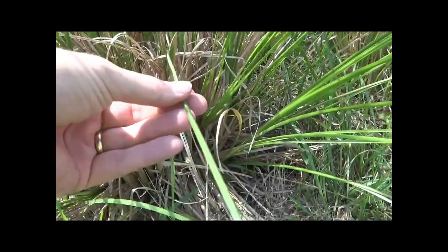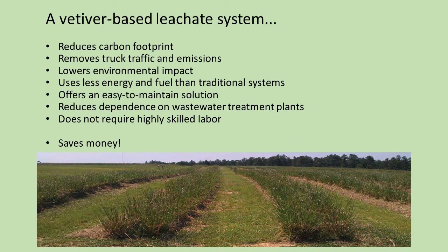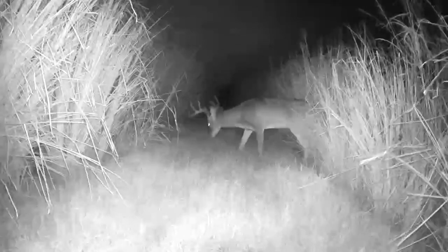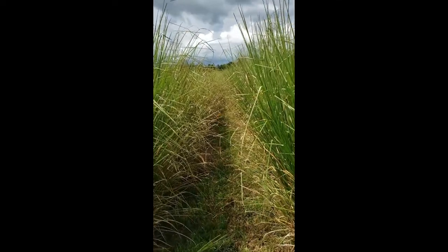This type of system certainly doesn't fit every facility, but when it does, there are many benefits. Vetiver phytosystems help reduce carbon footprints by sequestering CO2 and replacing tanker truck emissions. They don't use a lot of highly mechanized components or fuel to operate, so they are relatively much easier and cheaper to maintain. They also may reduce or eliminate the dependence on wastewater treatment plants. If leachate can be managed on-site through a natural system, a landfill can avoid millions of dollars in off-site disposal costs. Other benefits include creating habitat for wildlife and improving the facility's aesthetics, which are always good public relations opportunities.